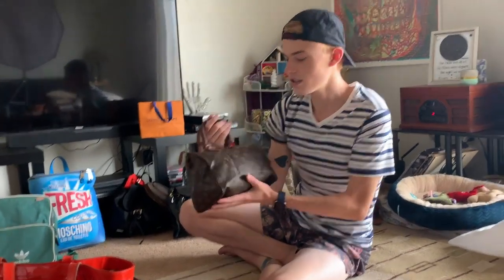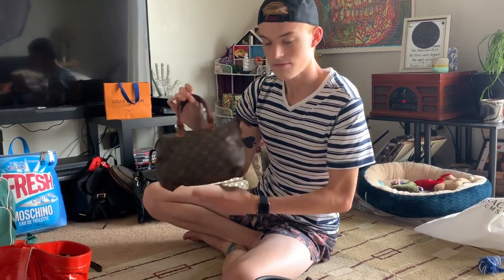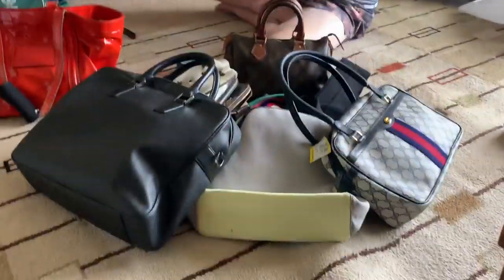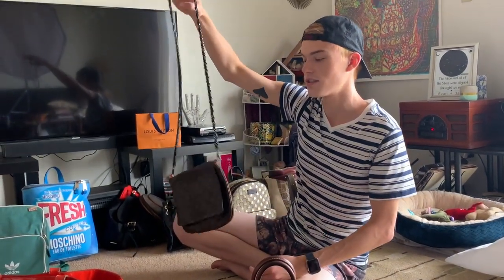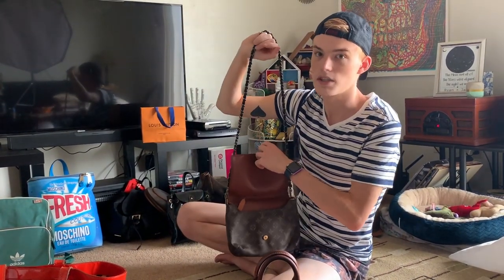This is from Mercari — this is an authentic Louis Vuitton Speedy. It's pretty small and I'm keeping it. This was my first Louis Vuitton I ever bought. The strap that goes with it is actually attached to it, but she's really, really beat.